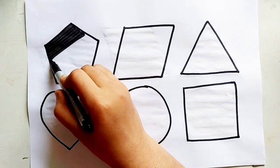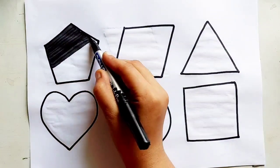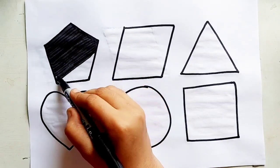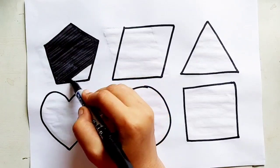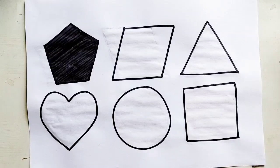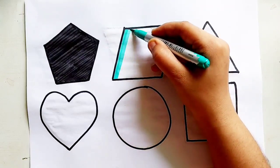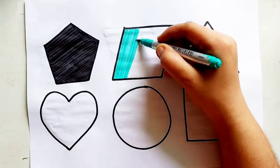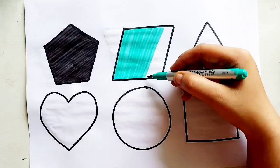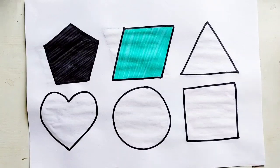Pentagon, pentagon, pentagon. Sea green color. Sea green color, parallelogram. Sea green color, parallelogram.